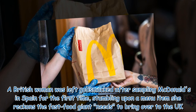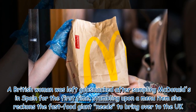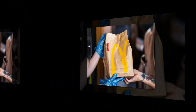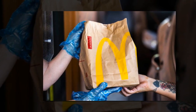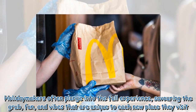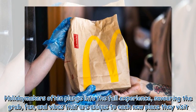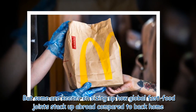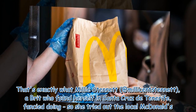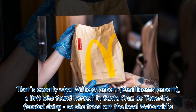A British woman was left gobsmacked after sampling McDonald's in Spain for the first time, stumbling upon a menu item she reckons the fast-food giant needs to bring over to the UK. When you jet off on holiday, it's a chance to dive into how life's different from your own patch. That's exactly what Millie Stenet, a Brit in Santa Cruz de Tenerife, fancied doing — she tried out the local McDonald's.